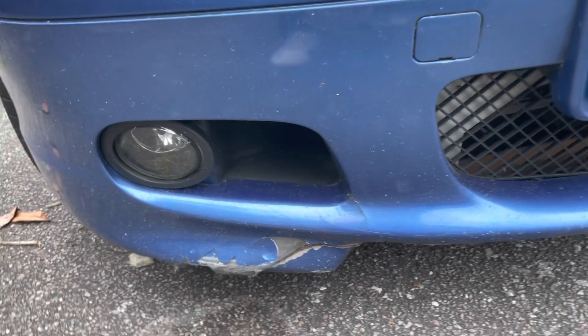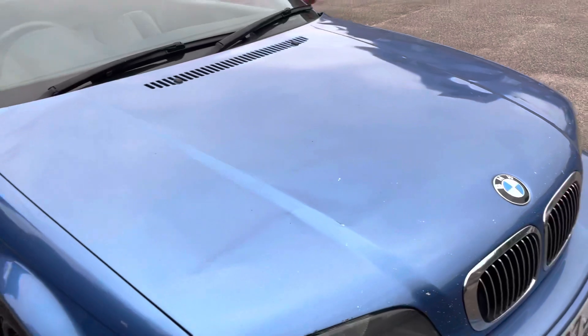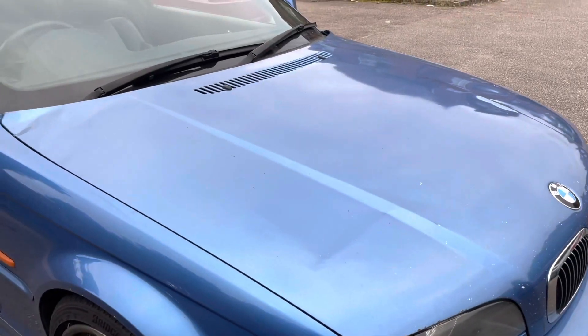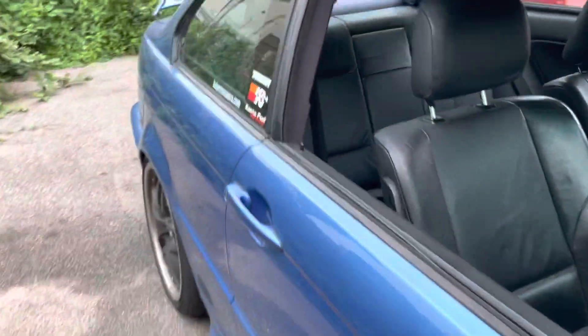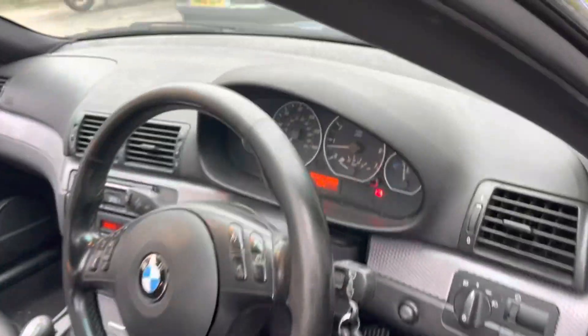It's the bumper that needs to be fixed, and the bonnet — apparently when the previous owner was driving, the whole bonnet just came off. Luckily the windscreen is not damaged. It just has a few electrical issues.